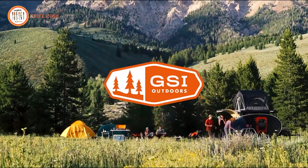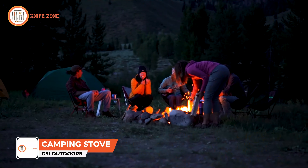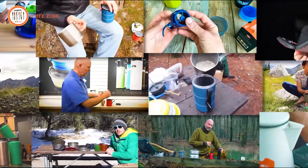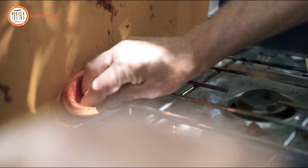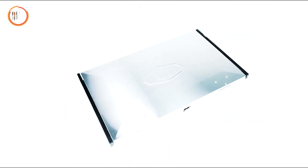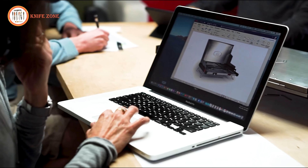We are GSI Outdoors, and for over 36 years we've dedicated ourselves to delivering award-winning camping stoves, cookware, and hydration products fueled by our passion for outdoor cooking. Camp stoves have often been criticized for their clumsiness, challenging cleaning processes, and a tendency to excel either in boiling or simmering, but rarely both. That's why, for the past four years, we've been tirelessly working on the Pinnacle Pro Camp Stove, a revolutionary approach to a premium camp stove that stands out in the market.